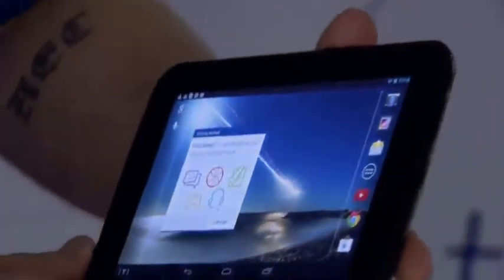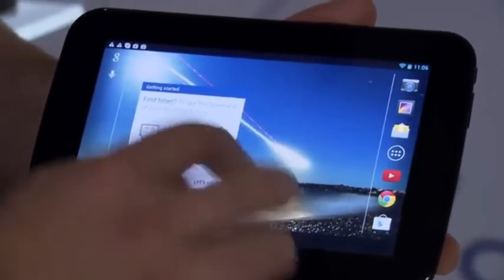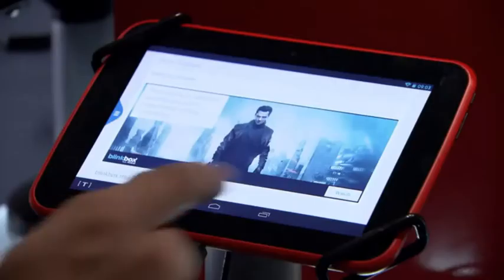You wouldn't normally expect us to organise an event like this for the launch of one product, but we think what we're launching today is pretty special. And that's what we're doing today with the Hudl. It's more than the launch of a 7-inch tablet — it's about making technology accessible to more people. I'm absolutely delighted to introduce to you the Hudl from Tesco.